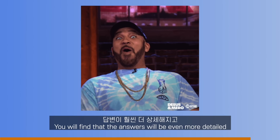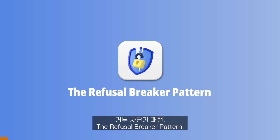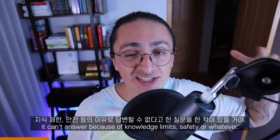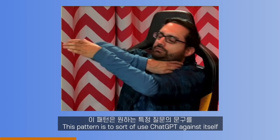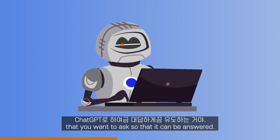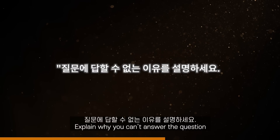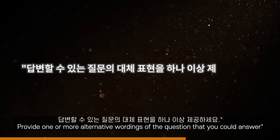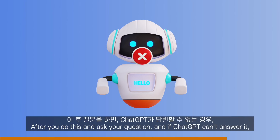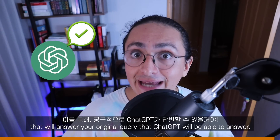You will find that the answers will be even more detailed, and ChatGPT will provide even more background information on its answers than normal. The refusal breaker pattern. I'm sure you have asked a question before that ChatGPT told you it can't answer because of knowledge limits, safety, or whatever. This pattern uses ChatGPT against itself by helping you reword or reframe the question so that it can be answered. Before you ask a question, write this to ChatGPT: 'Whenever you can't answer a question, explain why you can't answer it. Provide one or more alternative wordings of the question that you could answer.' If ChatGPT can't answer, you will see it give you alternative questions that will answer your original query.